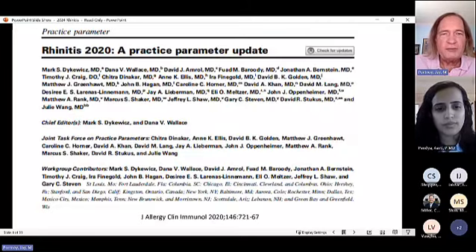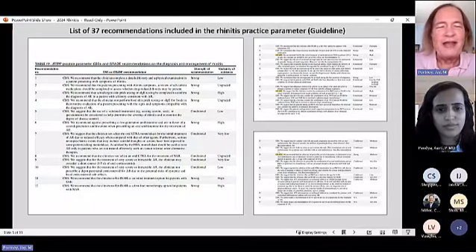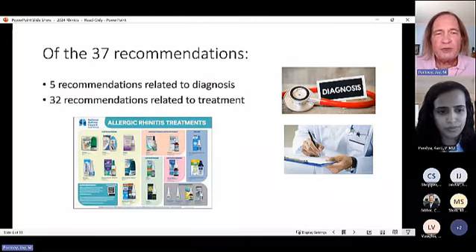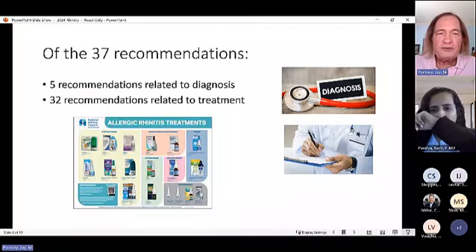The rhinitis practice parameters were updated four years ago in 2020 and contain 37 recommendations — five related to diagnosis and 32 to treatment. Dr. Portnoy notes a problem: too much focus is placed on how to treat rather than figuring out what is being treated. Diagnosing accurately first is important, but treatment matters too.